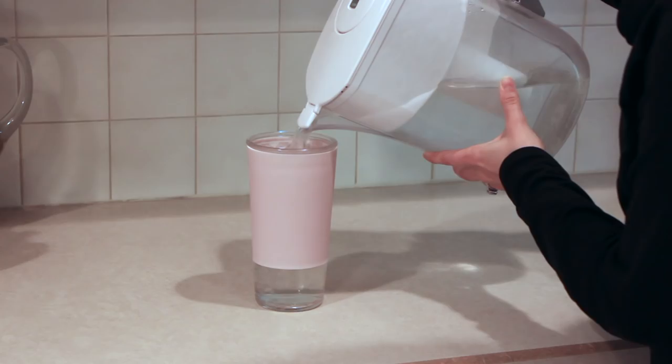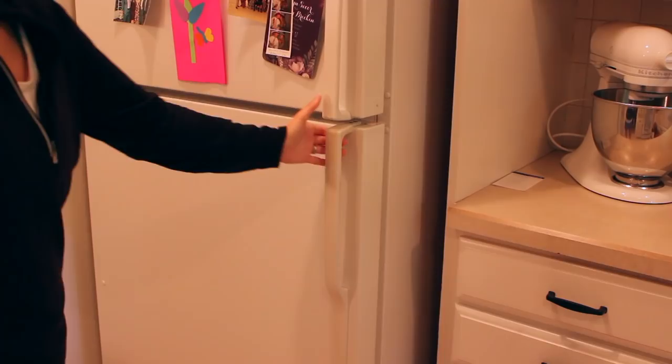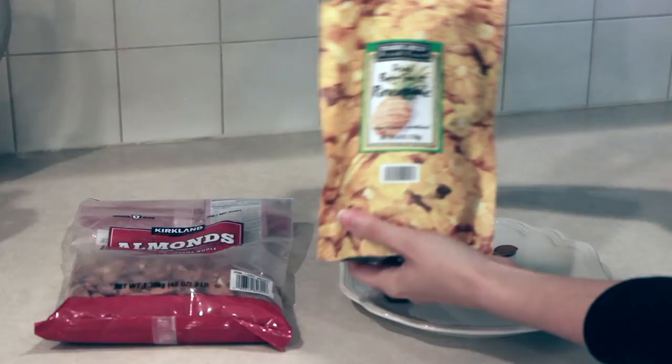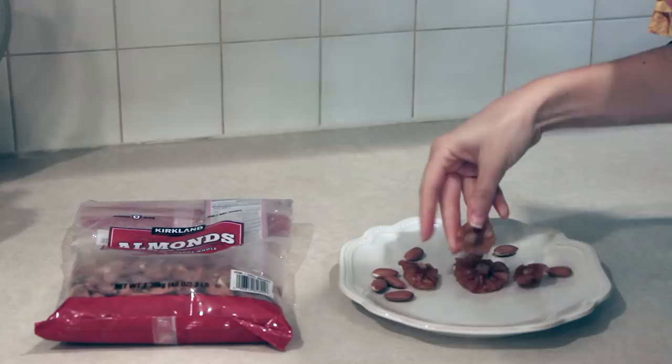Good morning! My mornings look a little different these days because I have started to train for my next marathon. Instead of having water and coffee first thing in the morning, I just have water. On this particular day I was going out for a five-mile run, so it wasn't long enough for me to want a full breakfast, but I did want something in my stomach, so I had some dried pineapple slices as well as a small handful of almonds.